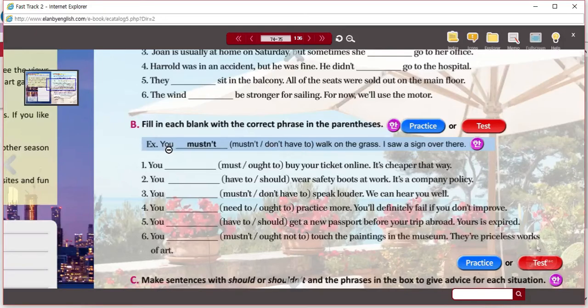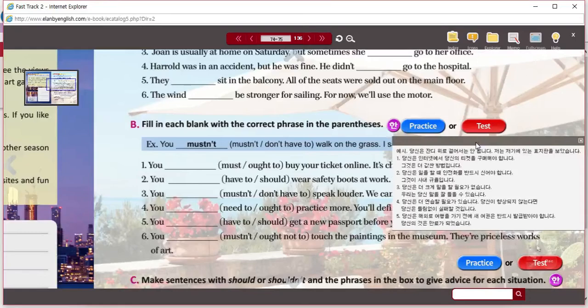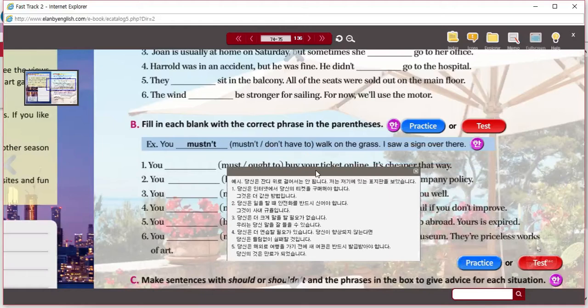You mustn't — or 'do not have to' — walk on the grass. You must not walk on the grass; it's required that you do not walk on the grass. 'You don't have to' is something you're not obligated to do. Have you ever heard somebody say 'you must walk on the grass'? No. So we would never tell you that you don't have to. You must not break the rule — the rule is written on the sign. So you mustn't walk on the grass; it's a fairly common sign.